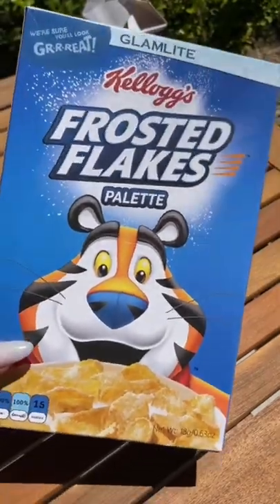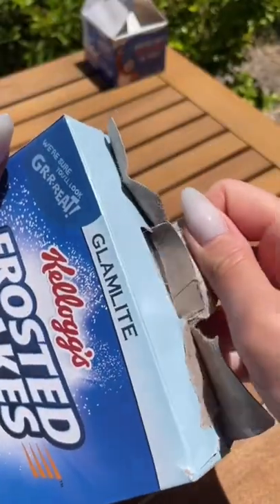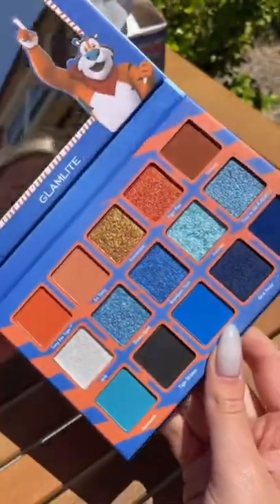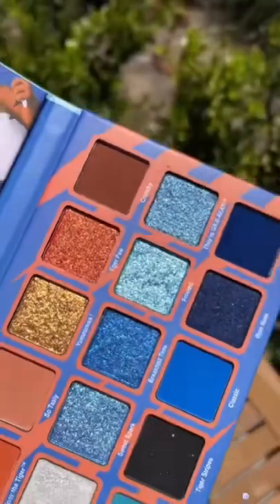Next we have an eyeshadow palette that comes in a cereal box. Look at how gorgeous this palette looks. These colors are everything and more.